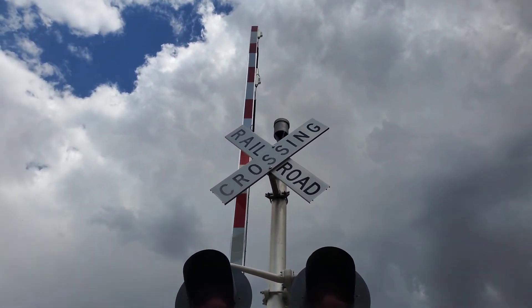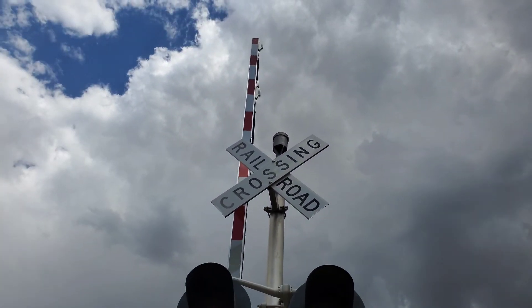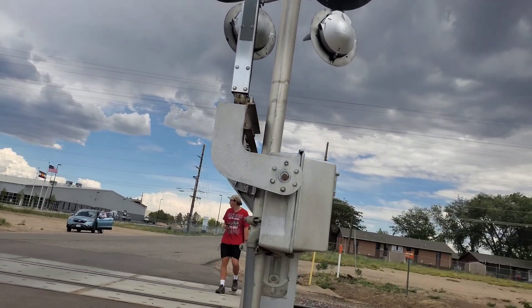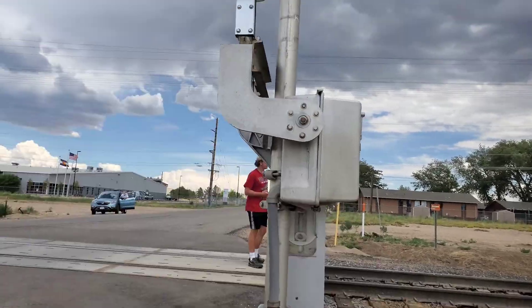This one used to have a SafeTran mechanical bell, but recently was replaced with a WC Hayes E-Bell — most likely a Type 1.5 or something, because they don't sell Type 1s anymore.